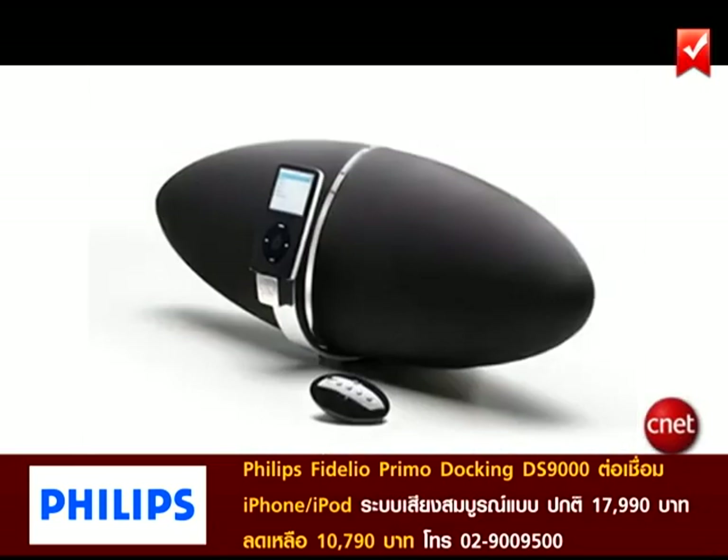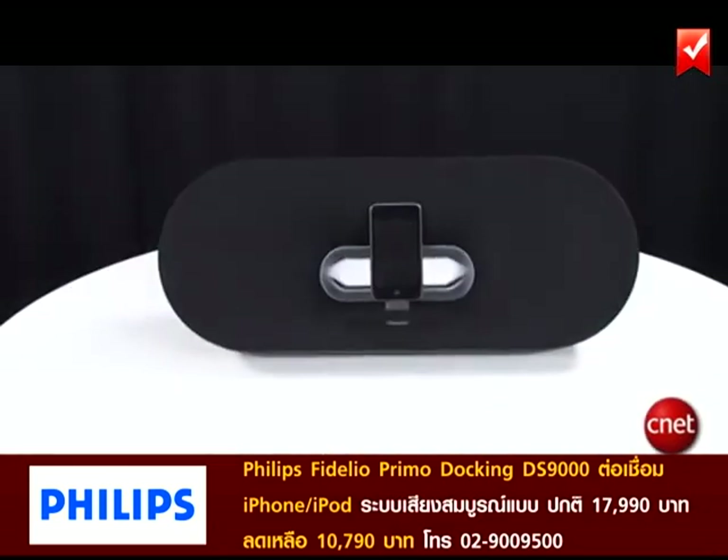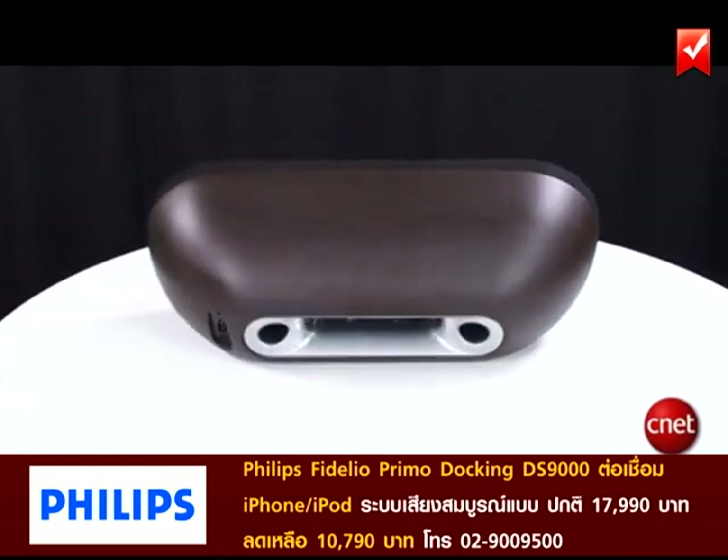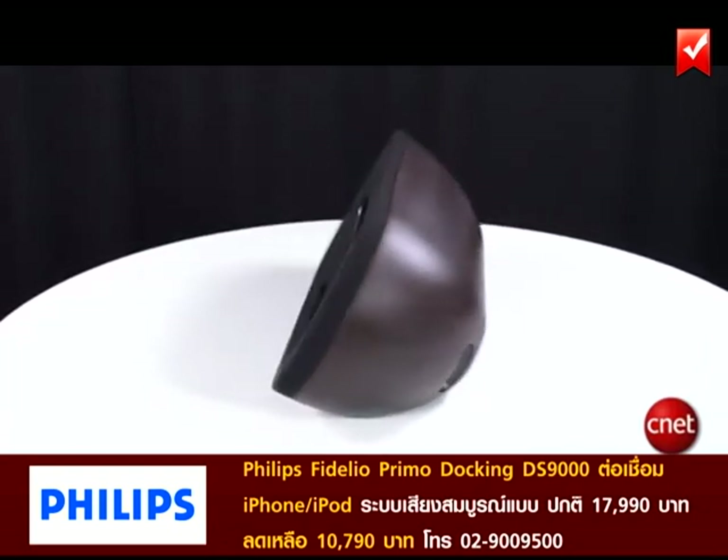First there was the B&W Zeppelin, and now there's the Philips Videlio Primo. The styling of the Primo is quite sophisticated, with a curve at the back and silver highlights in the centre.